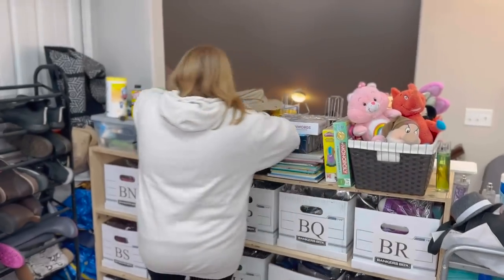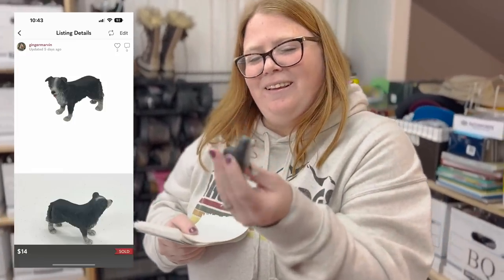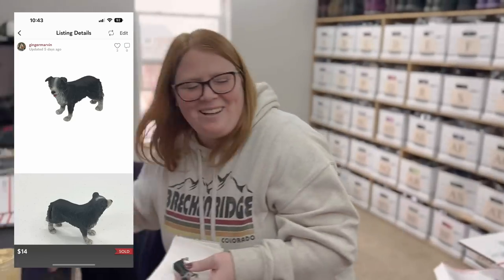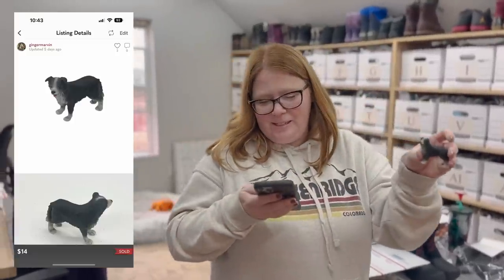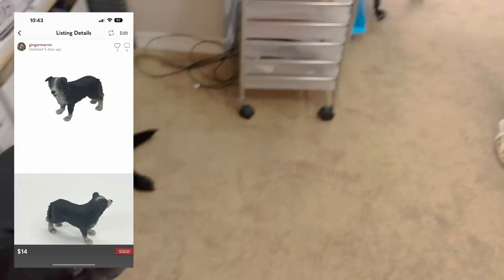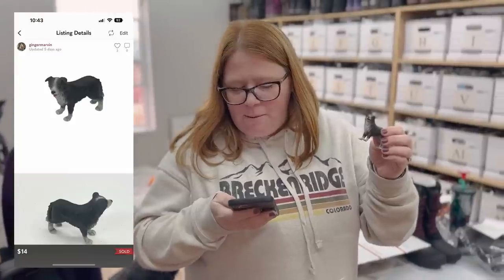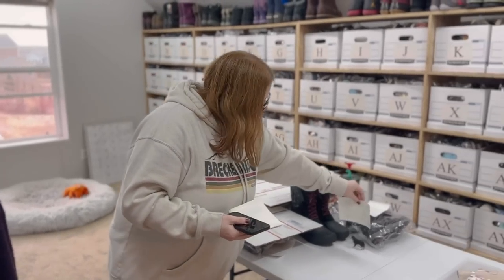We got a viewer sale — several actually this weekend. This is an Australian Shepherd figurine going out to Dorothy. She said, 'Hey Kathy, thanks for the offer. I watch your YouTube videos. We have too many Aussies, Suki and Kona.' She said the figurine reminds her of her two dogs. Thank you so much, Dorothy, for the support and for watching our videos. Hope your pups are doing well.